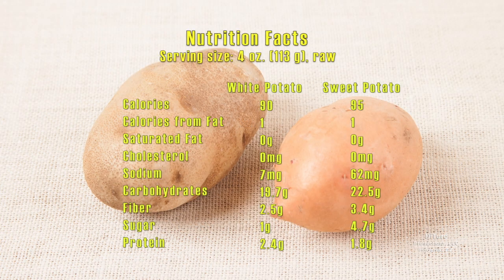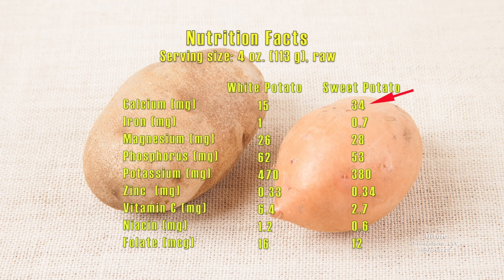Comparing the nutrition value of white and sweet potatoes shows they have about the same amount of calories per serving. Both have almost no fat. They're low in sodium, but sweet potatoes are a little higher in carbohydrates, having slightly more fiber and five times more sugar. Sweet potatoes also have less protein per serving. Sweet potatoes are higher in calcium, but provide less potassium and vitamin C.